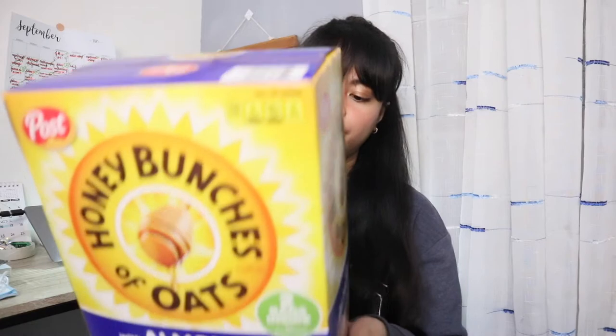So next is this big Honey Bunches of Oats — these are with almonds. It's heavy! So this has two bags inside and it has honey, oats, and granola bunches. So this is three pounds or 1.36 kilograms. So yeah, that's a lot.